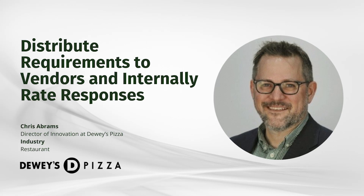I was looking for a platform that we can easily store, monitor, and distribute needs requirements out to vendors, and internally be able to rate vendor responsiveness. Olive seemed to be the right tool for me.